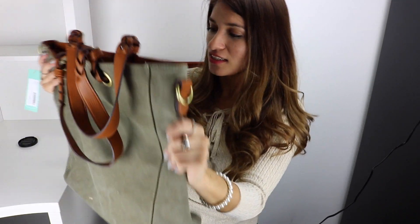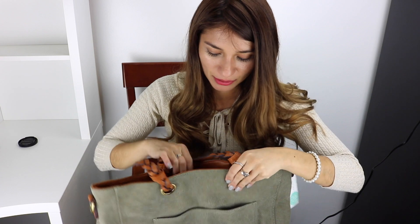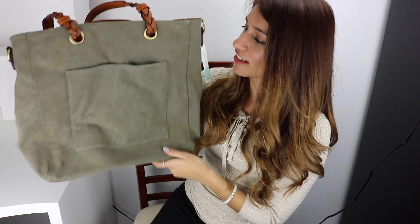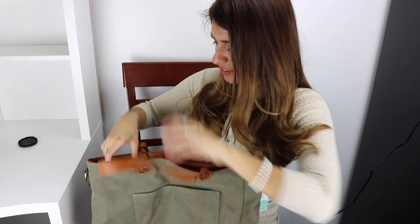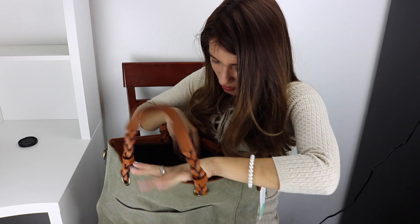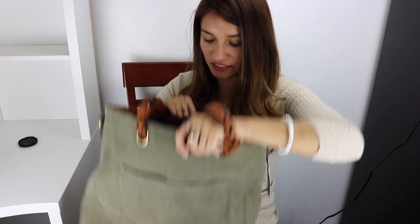And last but not least, the purse. It seems really nice — a lot of things can fit in here. It's like a beach tote kind of thing, but you can use it for everyday use, like going shopping. I try to control my spending because it gets expensive. So let's see how all of these things fit.